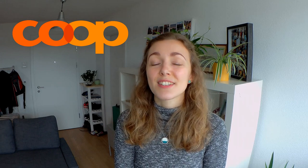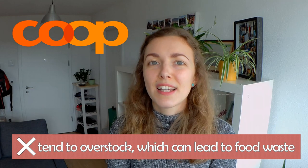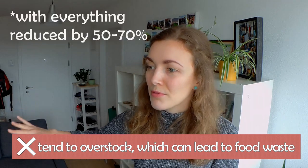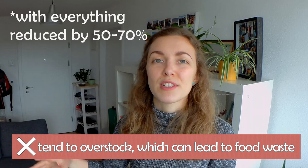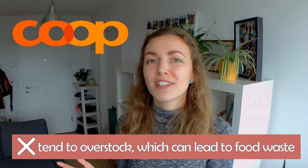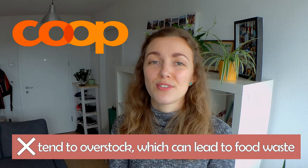Coop does have a few cons. The most obvious one, which you've probably already noticed from our experiment, is that Coop is more expensive than Migros, Lidl or Aldi. It also seems that at least in our shop they stock a lot of items, and quite often you'll see a massive bin where they put things that are about to expire because they've stocked too much. It seems like a perfect storm to create a lot of waste, which is not great.